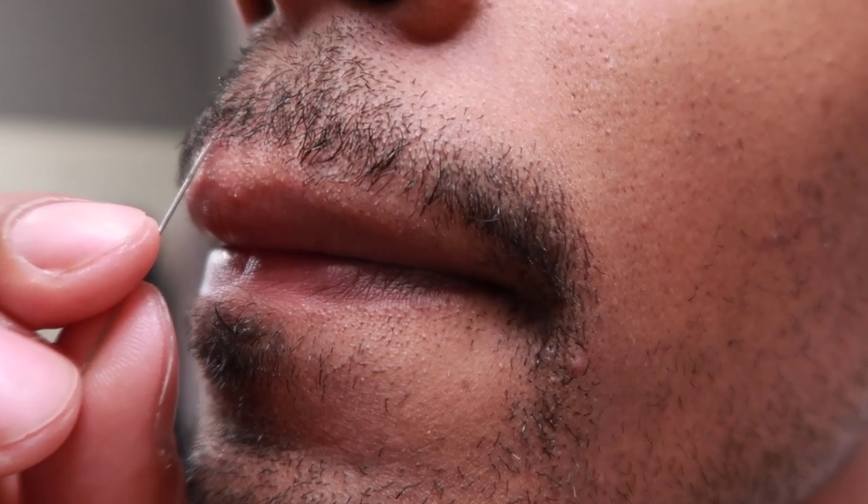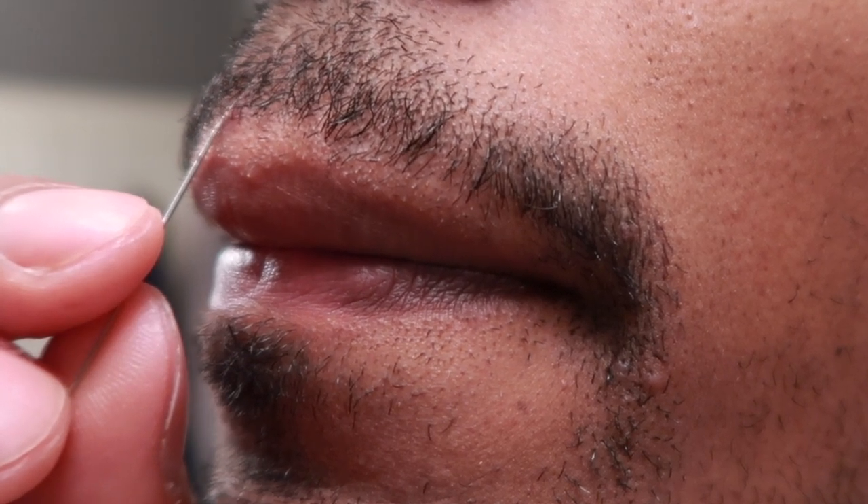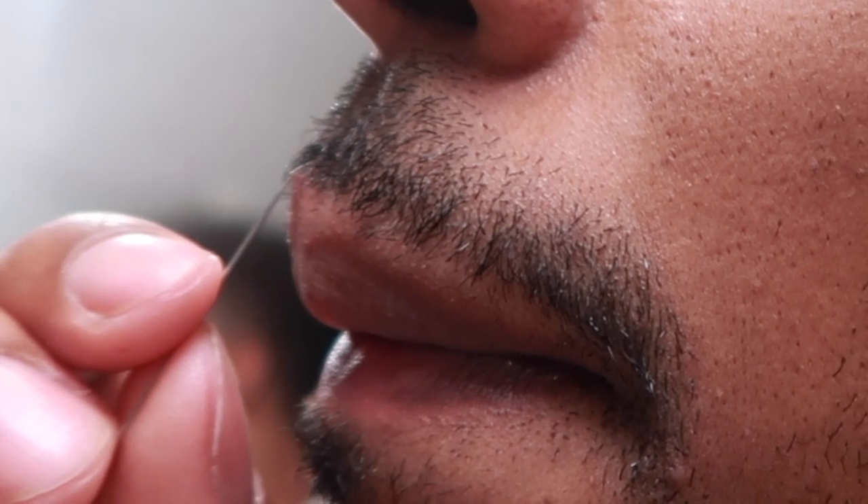Alright guys, I'm gonna go ahead and start with the lid first. You guys can kind of see that. My hair is all in the way. This one's like so stubborn. Okay, I got it.